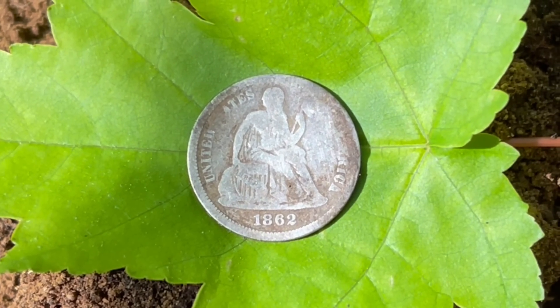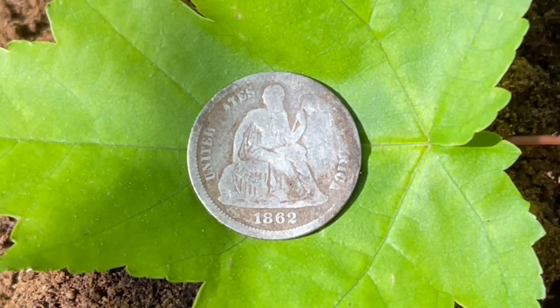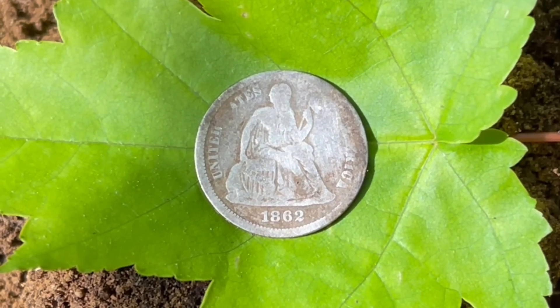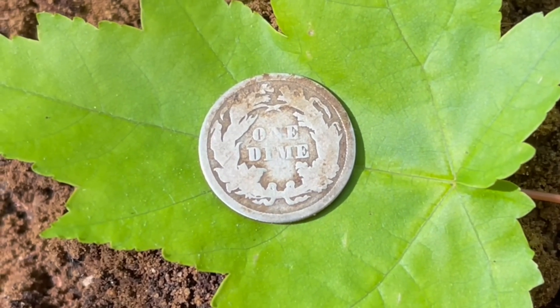1862 - really? That seems to predate everything at the cabin, but like I said the cellar was right up there and they were here for a long time. Congrats Nate, that is killer - first signal, nice!